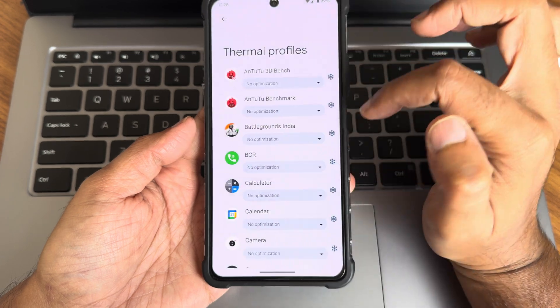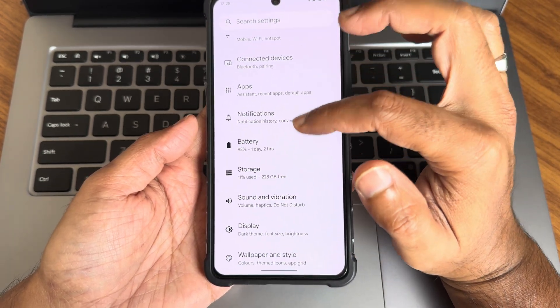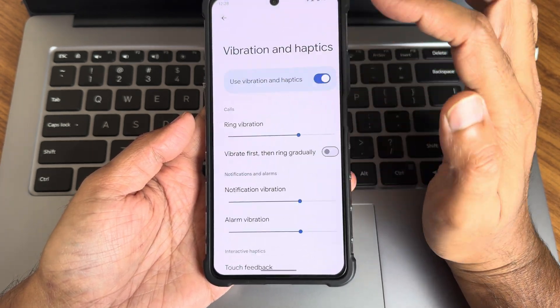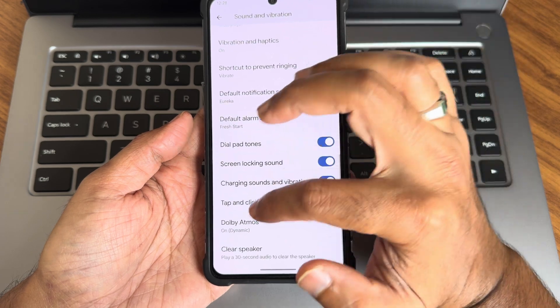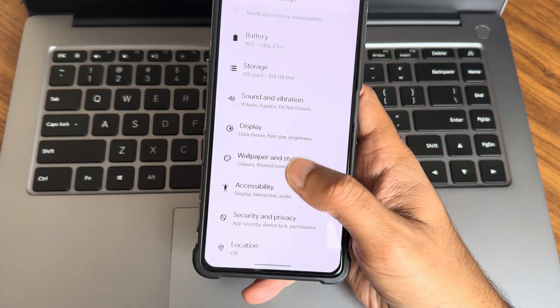Battery stats and thermal buffers have been included even though this is a pure Pixel OS. Sound and vibration settings have all the necessary options — vibration haptics, Dolby Atmos (shown earlier), and even a clear speaker option is included.